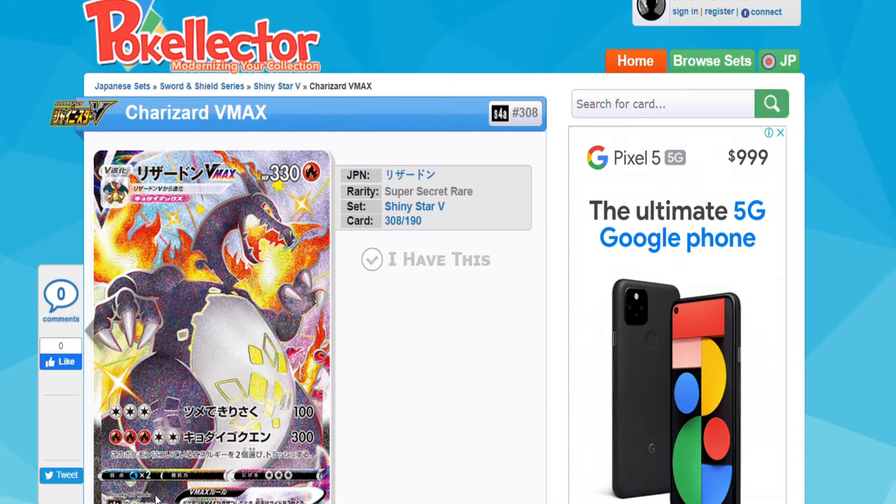To top it off they have given the Japanese set — and I'm pretty sure we will get this in the English version maybe sometime next year after Vivid Voltage — a shiny VMAX Charizard. It's an amazing looking card, but to be honest I think it's just a bit too much Charizard at this stage. That's my opinion on it.